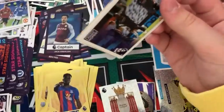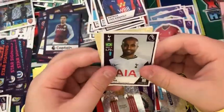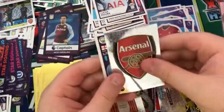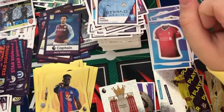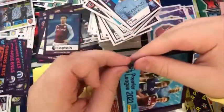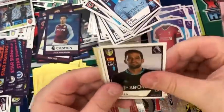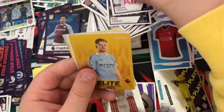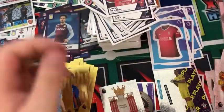Into the next pack: an Arsenal Magic Moment, the Liverpool kit, a Lucas Moura, the Arsenal badge, and a Phil Foden — really nice sticker, what a player. Into the next pack: a Kiko Casilla, a Vinicius, an elite Kevin De Bruyne, a Virgil van Dijk, and a Man United badge.